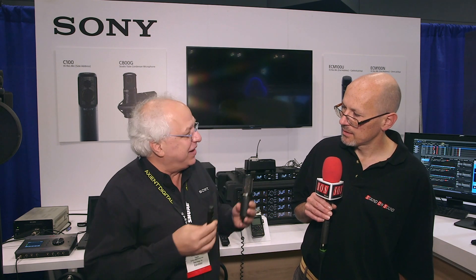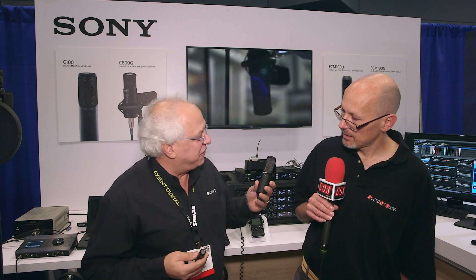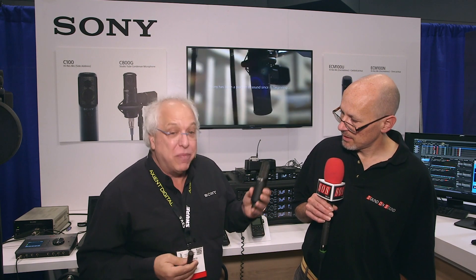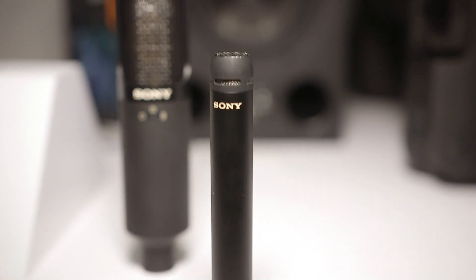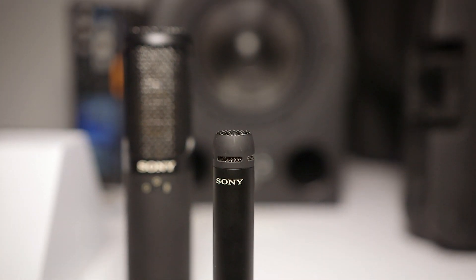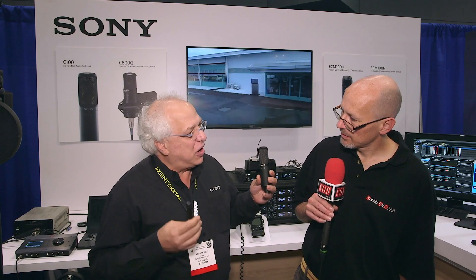High-resolution microphones have been kind of lacking in that concept. So we have three new microphones. We have the C100, and we're doing a launch here at the AES show, and two additional pencil mics. What's interesting about this is, first of all, it was made in a strong collaboration with Sony Music.